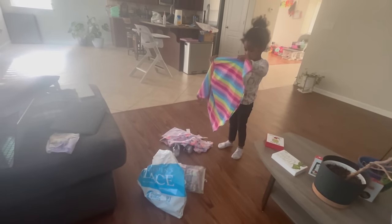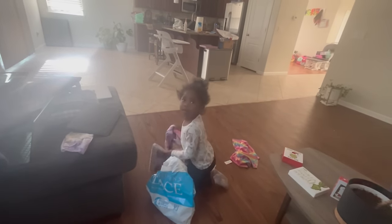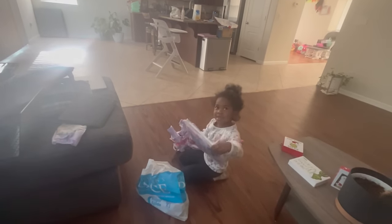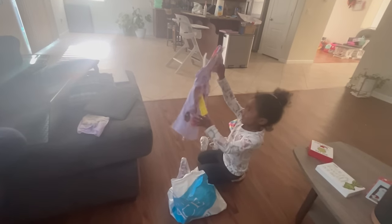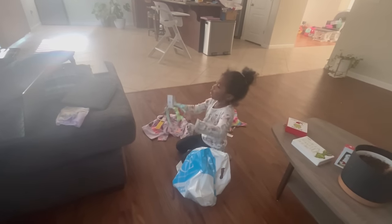Teaching my daughter: you have to pick your clothes up off the floor, you can't just put them there. Showing her the new things — headbands, underpants. Then — South Carolina beat Iowa! I am so happy!